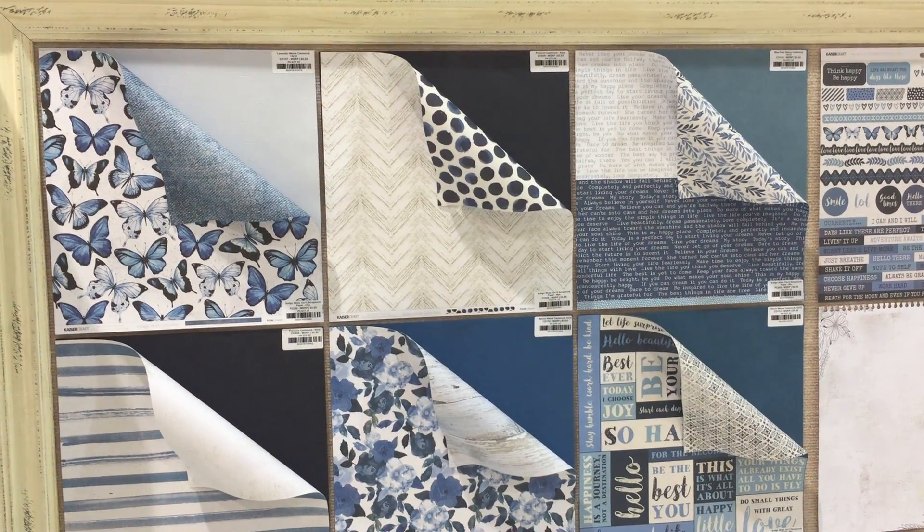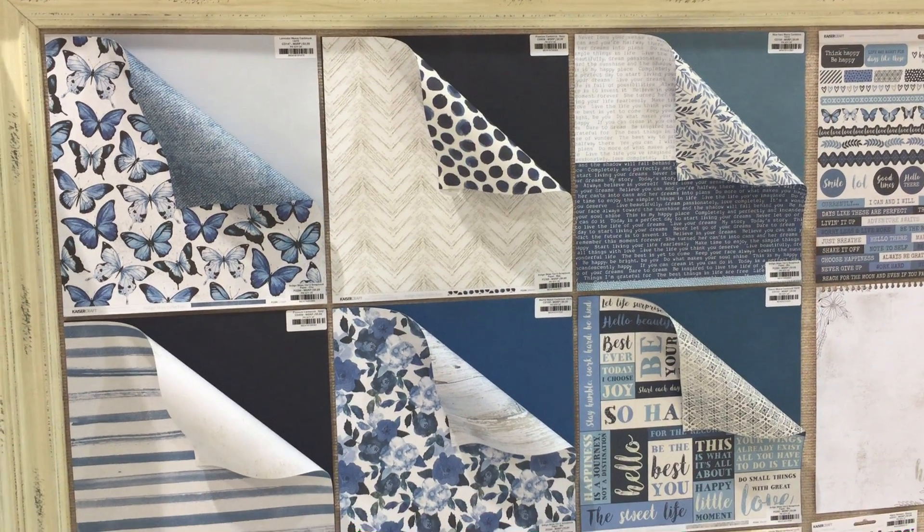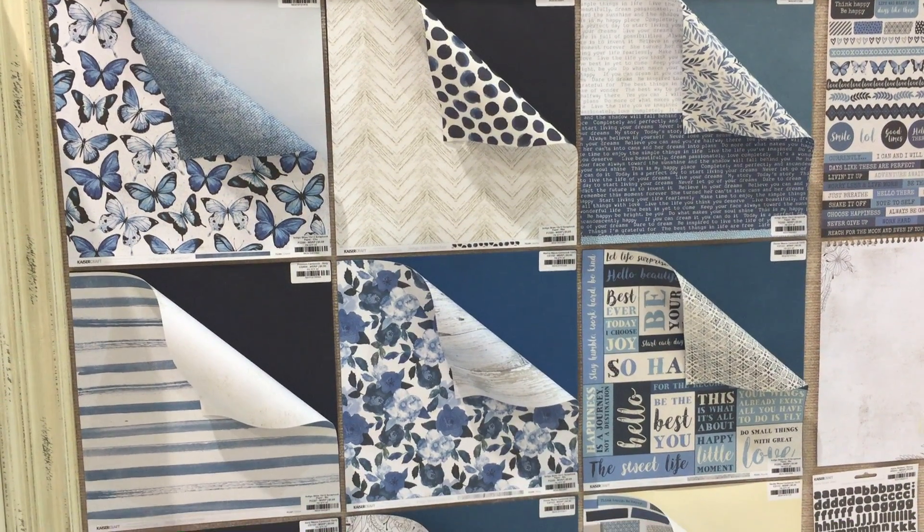Hey everybody, this is Tali from Kasercraft. I'm coming to you from Creativation Show in Phoenix. I'm just giving you a quick rundown of our brand new collections.